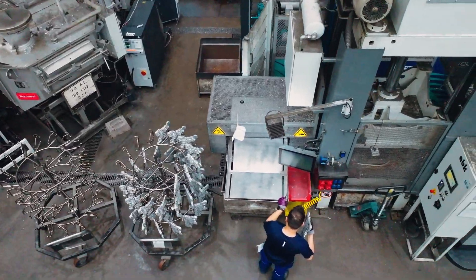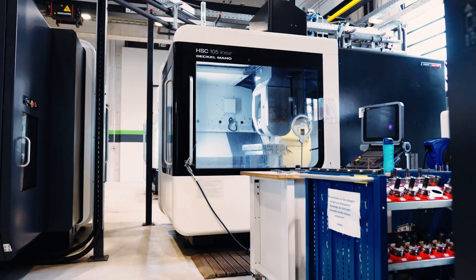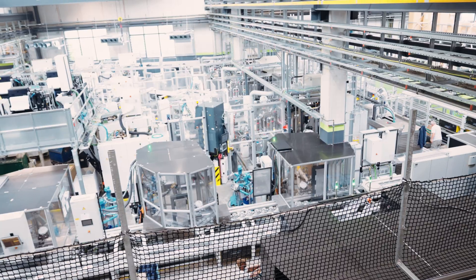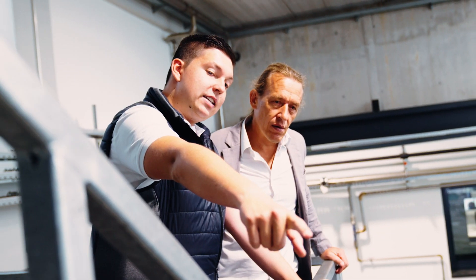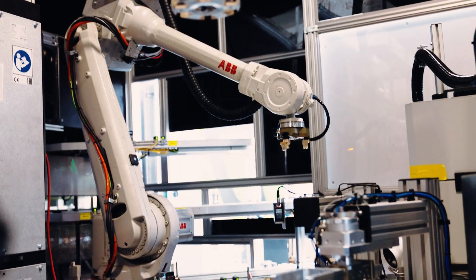This area is our newest manufacturing area. There we produce e-motor components for a well-known automotive manufacturer. As the course for the automotive future is set on electric, we are ready to face the future challenges.